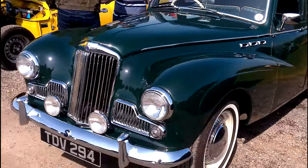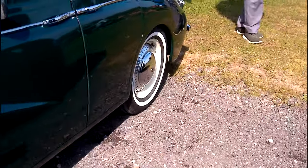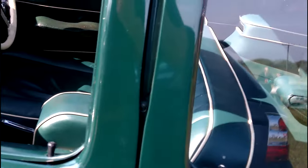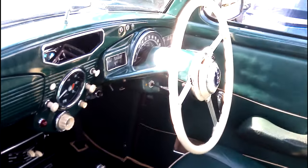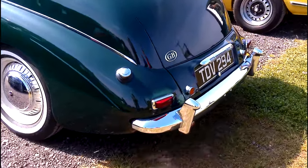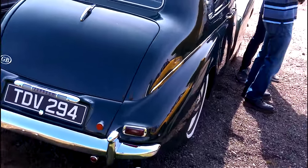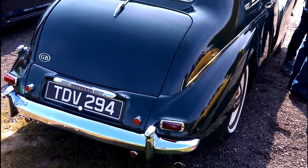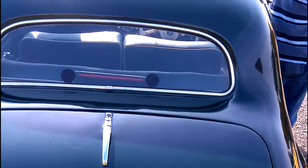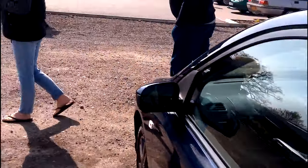Look at this folks — a Sunbeam! That is absolutely immaculate — it looks as though it could have been driven off the forecourt yesterday. Absolutely immaculate. I've noticed the updated high-level brake light in the rear window — something that is very useful to have these days, especially if you're driving something as nice as that in modern day traffic.